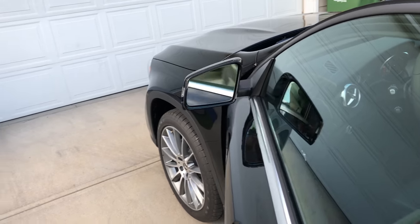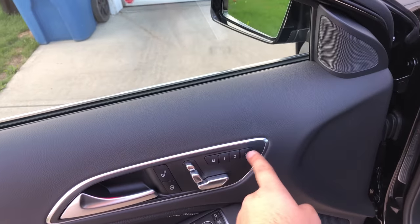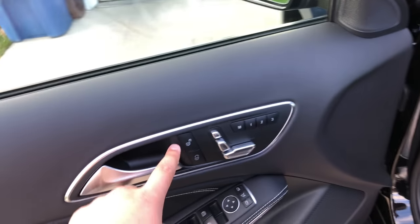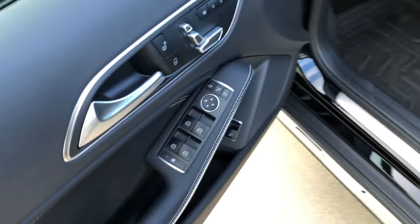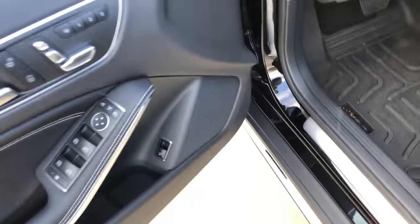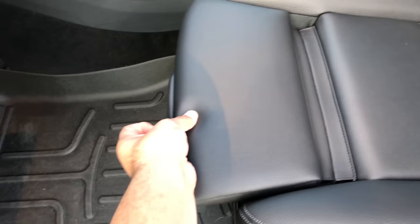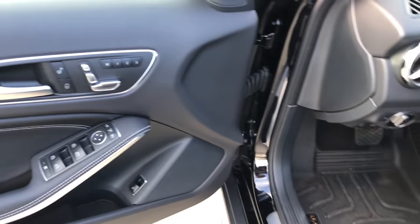Getting inside the GLA, the side view mirror unfolds as you enter. Here's the driver's door panel — we have the memory seat for both driver and passenger. You can adjust your seat position here. We also have lock/unlock, the ability to fold side view mirrors from inside, mirror controls, and power windows. There's a manual leg extension for comfort on the driver's seat, and a manual headrest adjustment — it's more of a forward-angling headrest.